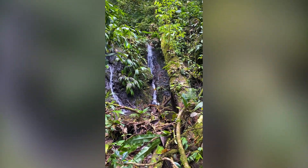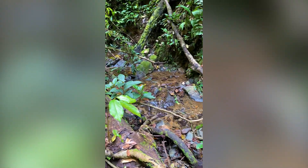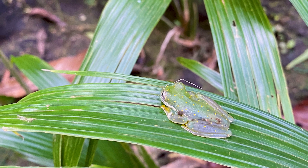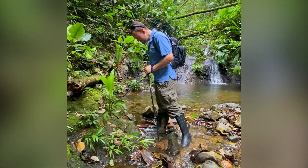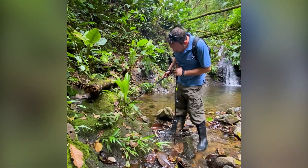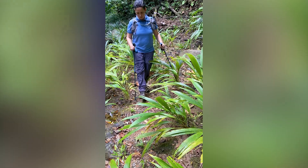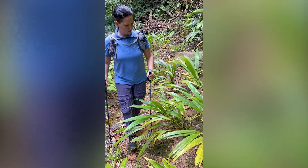We went into the rainforest, which was incredible — to actually see where these frogs have lived. We saw many different species of frogs. It is very difficult to actually see them; you walk really slowly, the rocks are slippery, there's lots of vegetation, and lots of other animals that you're encountering and seeing.